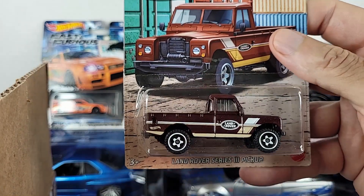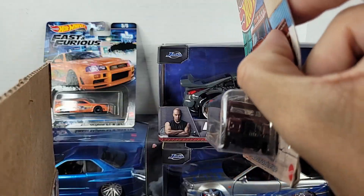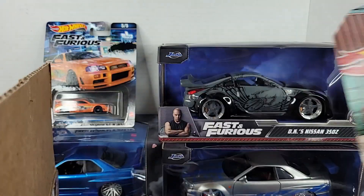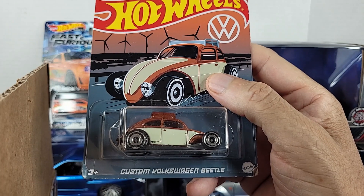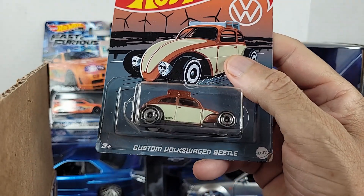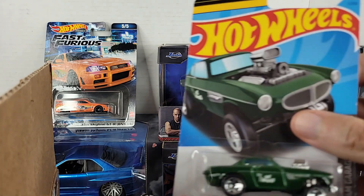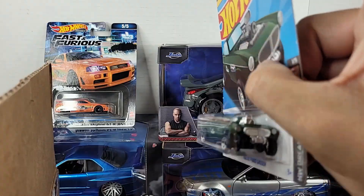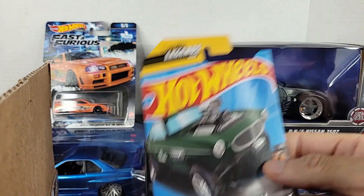This is a Land Rover Series 3 Pickup — actually kind of cool, I kind of dig this one. Check that out — nice card artwork. I already have this one from the current VW set, and I know there's a second VW set out now — this Custom Beetle came out last year I believe. Also in the box, check this out: a Volvo P1800 Gasser. I've seen this one, I've got this one already. It would make a couple — Legends Tour car and all of that.